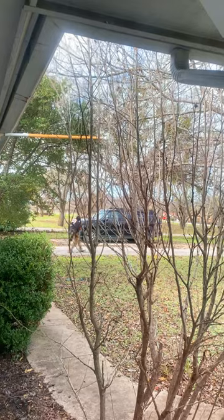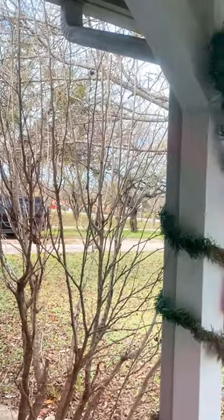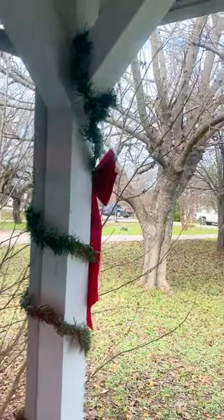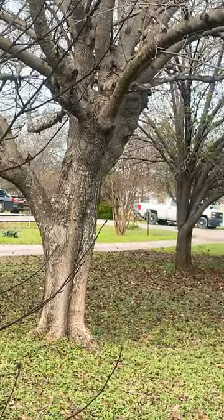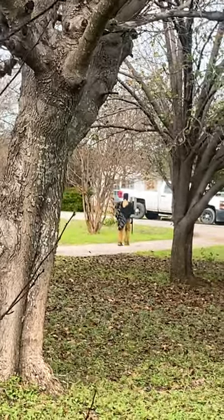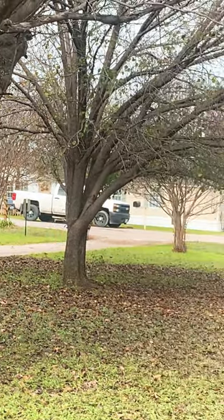All right, here comes Alyssa. Walk into the mailbox. It's like a Christmas prank — she's wearing her dad's shoes. No cat calls today, folks.